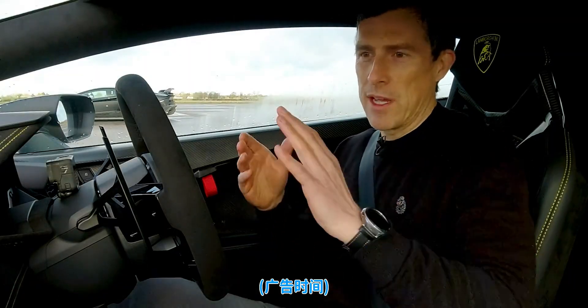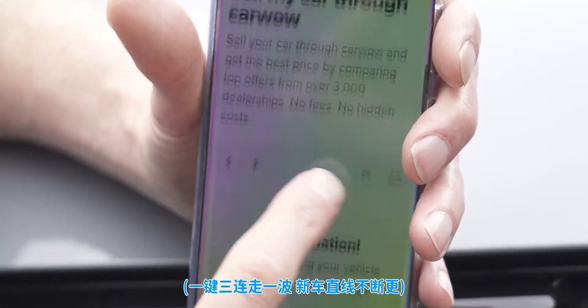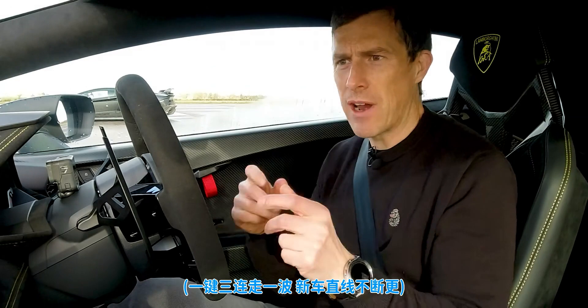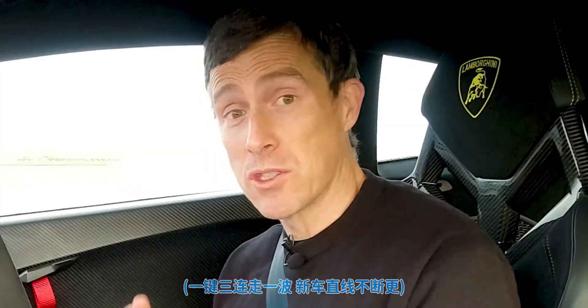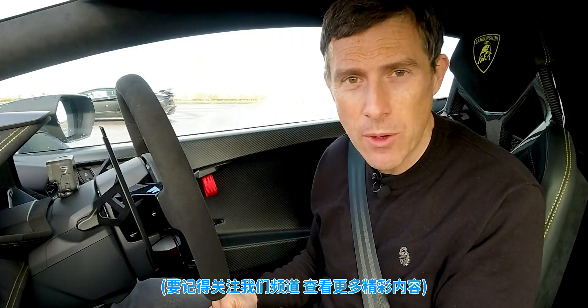Before we go on with this race, if you're thinking about selling your car, you can now do it through CarWow. All you have to do is upload some photos of your car, a brief description, and our dealers will bid on your car to make sure you get a great price. Then they'll come to your house, take your car away, and put the money in your account. It's dead simple. Click the pop-out banner or find the link in the description. Alternatively, just Google 'wow me CarWow' and we will wow you.